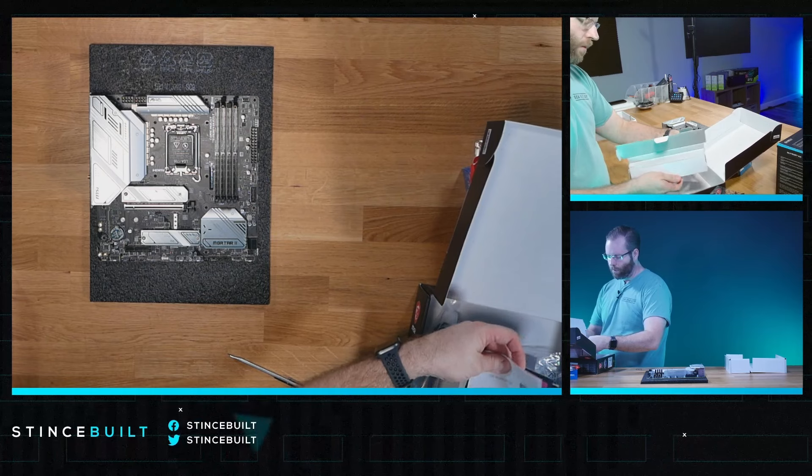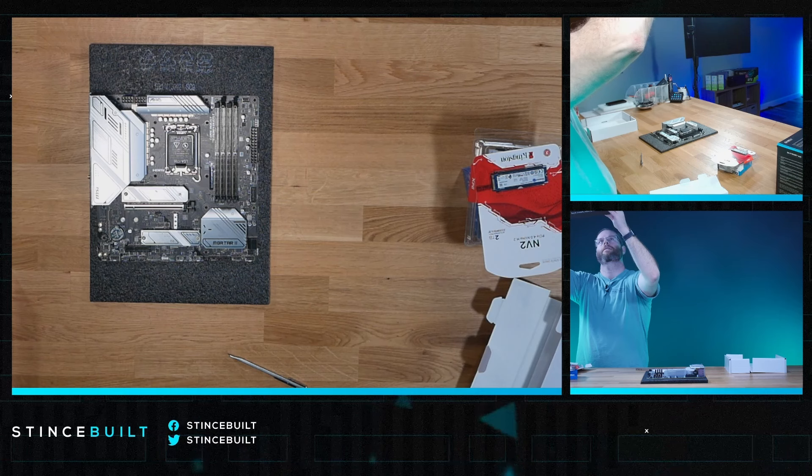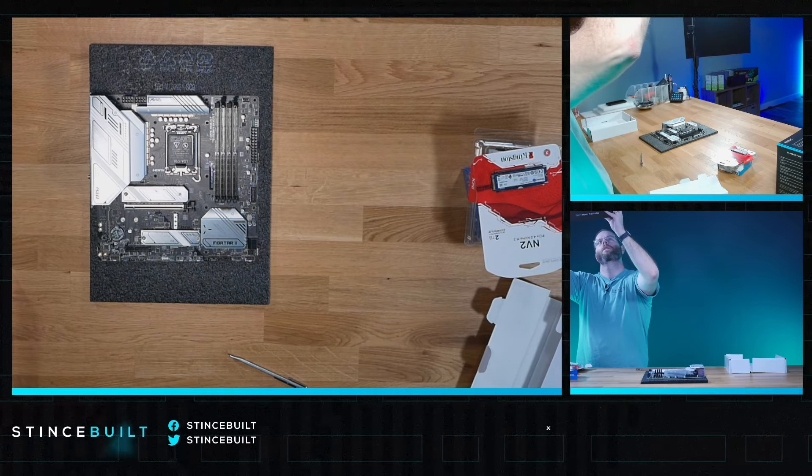This is the Max 2, which might even have Wi-Fi 7 — actually Wi-Fi 6E. It has 2.5 gig LAN. So that's a 12+1+1 VR power delivery, which is actually really good too. And it has a PCIe 5 slot. Let's get started.